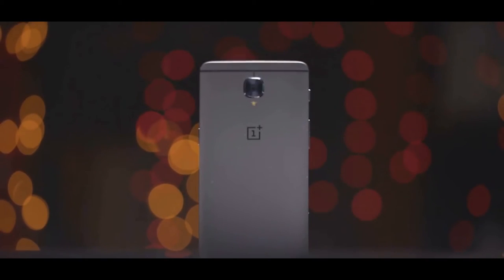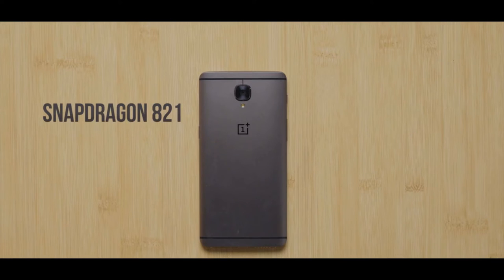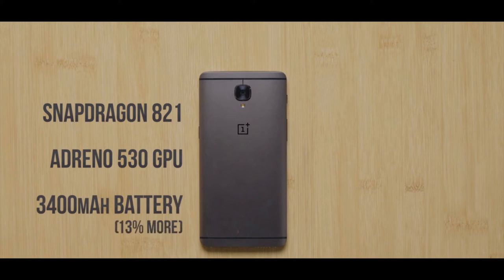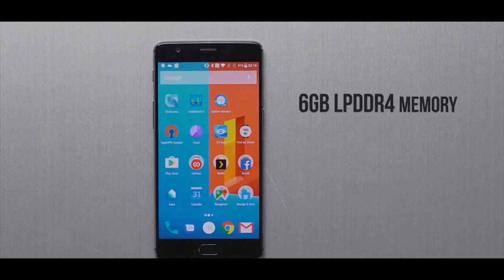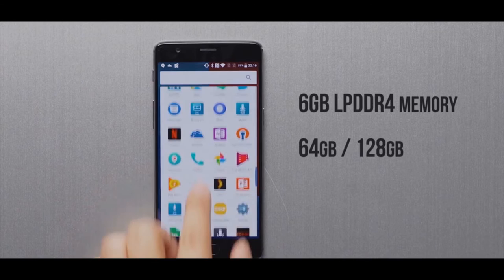Now talking about the OnePlus 3T — you get bumped-up specs in processor, memory, camera, and battery, plus a new color. For the processor, you get the Snapdragon 821 quad-core chipset locked at 2.35 GHz. In storage, you still get 6 GB RAM with 64 GB internal storage.